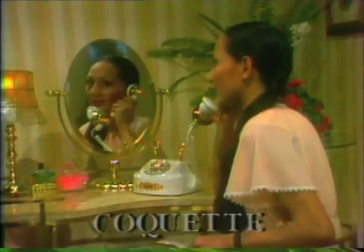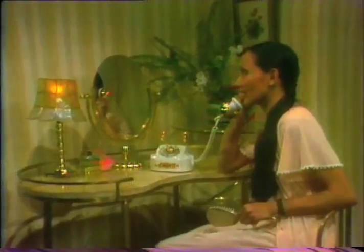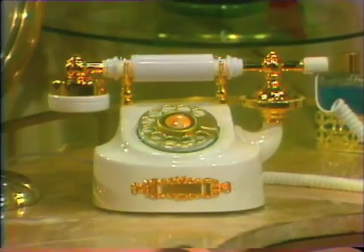Petite and feminine describe the Coquette. The Coquette is a very personal telephone, for a room that has been decorated with a delicate touch. It's an elegant offering, with a filigree brass plate you can have engraved to make your telephone as individual as your taste.